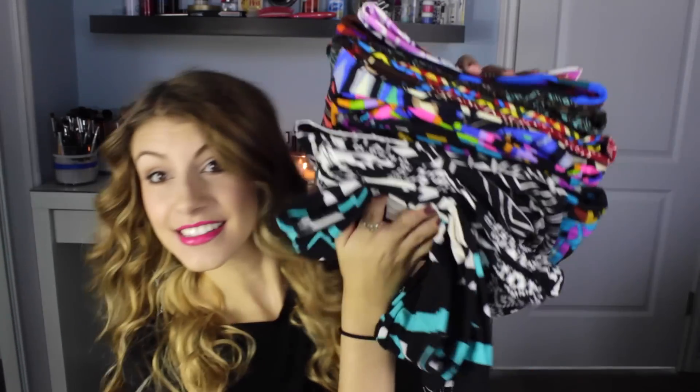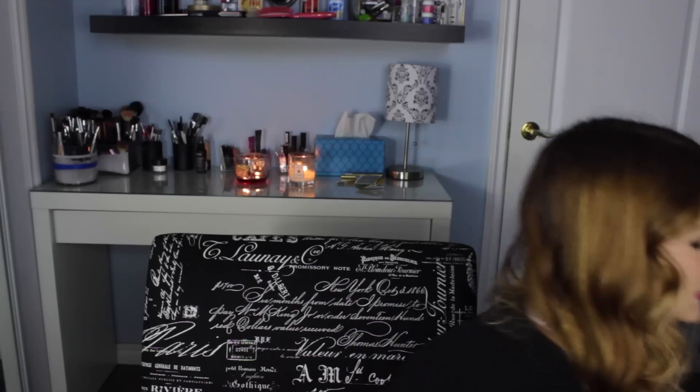Hey guys! I have the biggest clothing haul I have ever done — this is not an exaggeration. I just want you to look at this stack of leggings and all of these clothes. This is a try-on haul so you will see how all of this works. This is 100% from G Stage. They were nice enough to send me a coupon to pick out a bunch of stuff, and all of this was under $300 total.